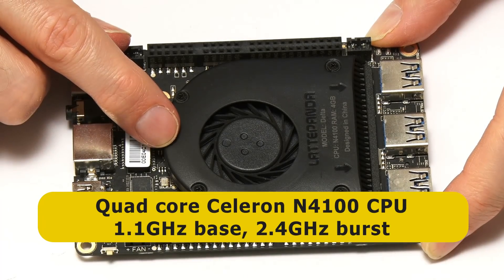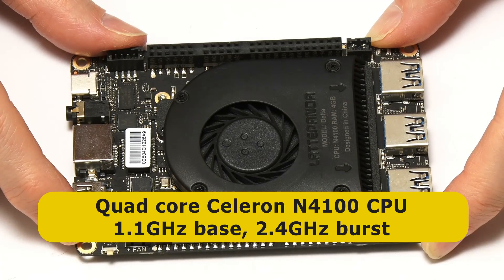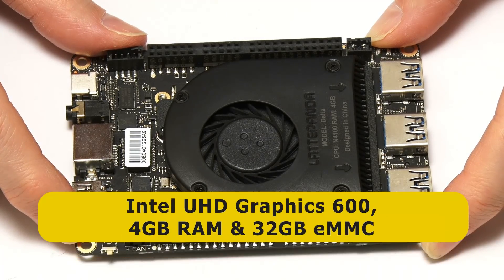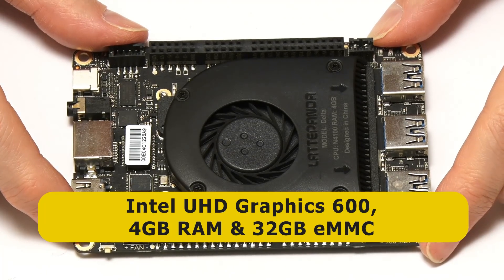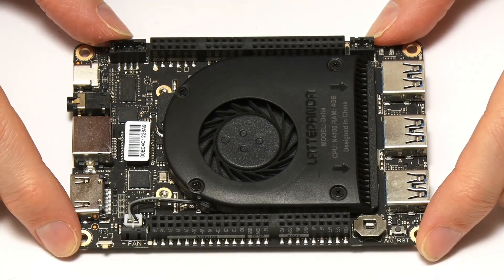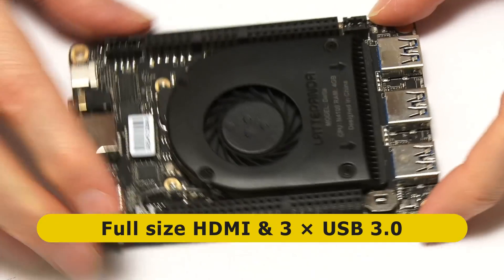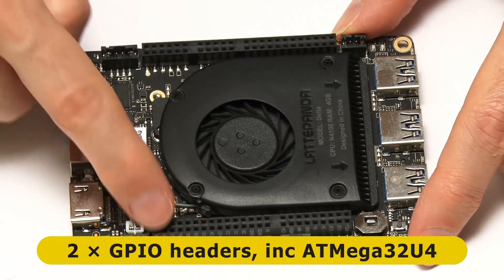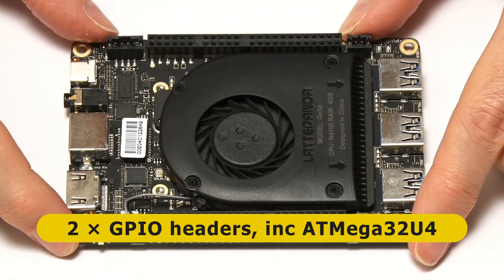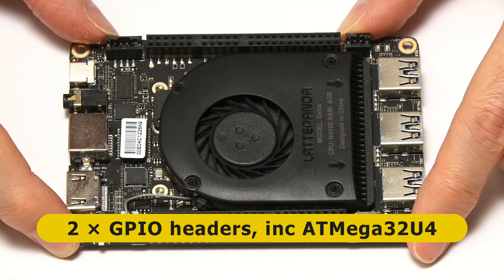Under the board, there's an Intel Celeron N4100 CPU with a 1.1 GHz base frequency boosting to 2.4 GHz, Intel UHD Graphics 600, 4 GB of LPDDR4 RAM, and 32 GB of onboard flash storage. We have a full-size HDMI socket, three Type-A USB 3 ports, and two GPIO connectors, one of which interfaces to an onboard Arduino AT-Mega32U4 microcontroller.